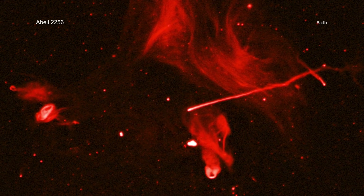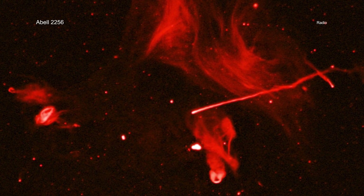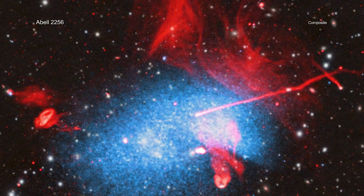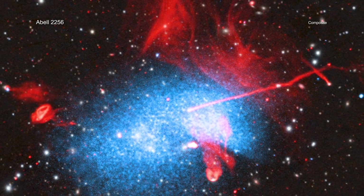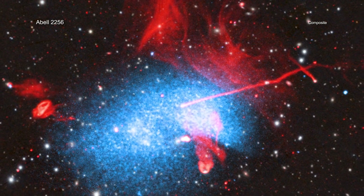Radio waves are also coming from a huge filamentary structure, which was likely generated when the collision created shock waves and accelerated particles in the gas. Astronomers will continue to study this complex system to untangle this knot of galaxy clusters and the details of the physics taking place there. This will help us learn more about how these cosmic giants came to inhabit the universe today.